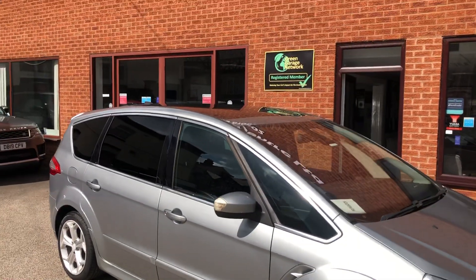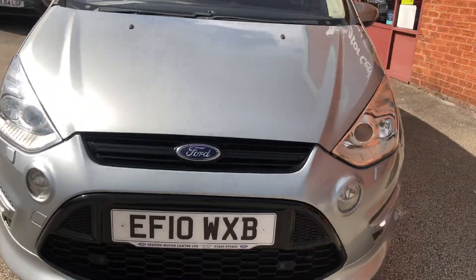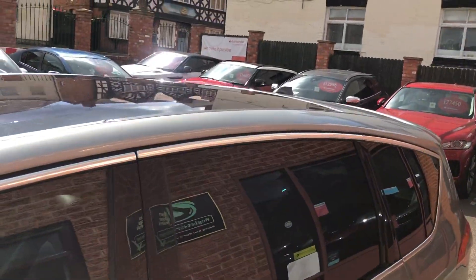Hello, welcome to Peaside Motor Centre. Here we have our Ford S-Max Titanium X on a template. Fantastic spec — a bunch of new parking sensors, nice wheels, privacy glass, glass panoramic roof.